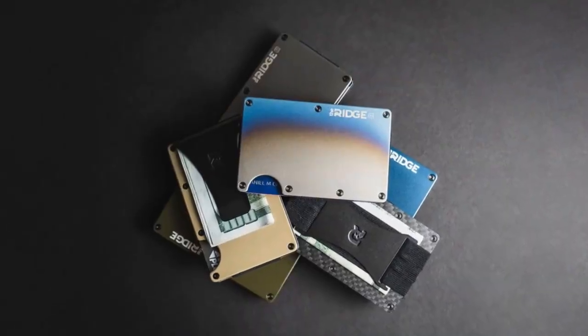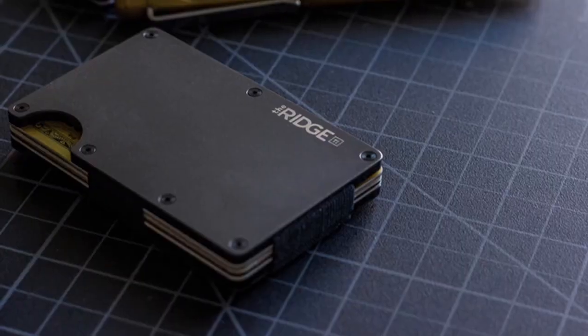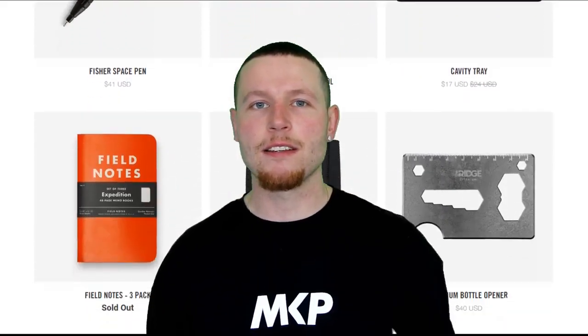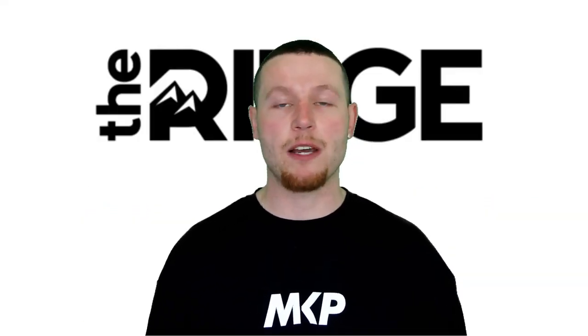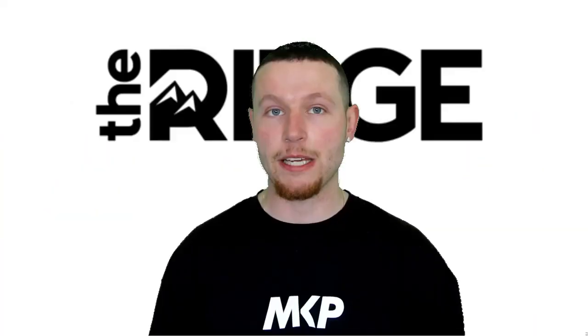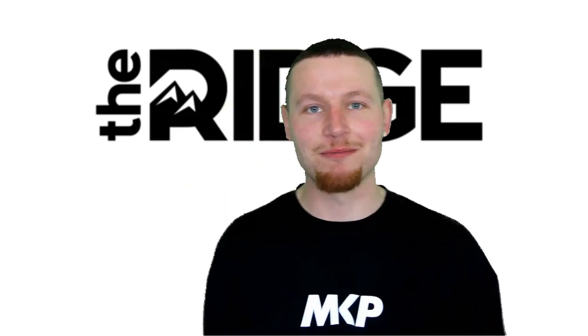There is a lifetime warranty on each wallet, and if you're not happy you have a 45-day window for a full refund. At first I was skeptical, but I'd seen it on YouTube channels I respect, so it was only a matter of time until I tried it myself. It's not only wallets — the website has an entire range of products designed to carry less and live more. Head over to ridge.com/Jacob and use code Jacob for 10% off. This will be the last wallet you'll ever use — guaranteed.